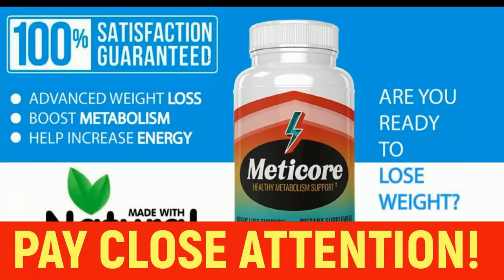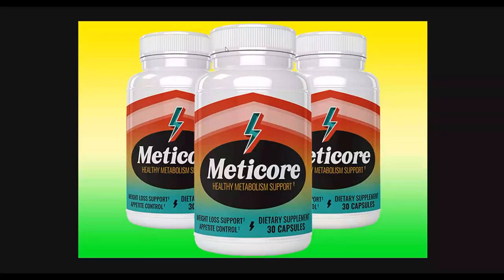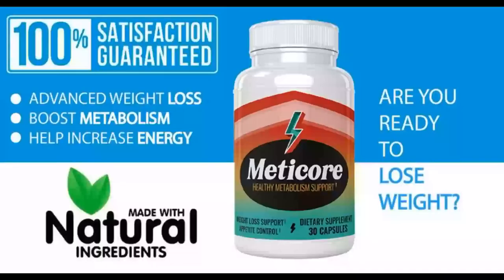In this particular video I'm going to show you guys how to promote this offer right here called Meticore, which actually converts very well. But you can still go and promote any other affiliate offer on ClickBank or Digistore24 with what I'm going to show you and still make a lot of money on complete autopilot. You don't need to invest anywhere in paid ads, and you also don't need any software or websites.